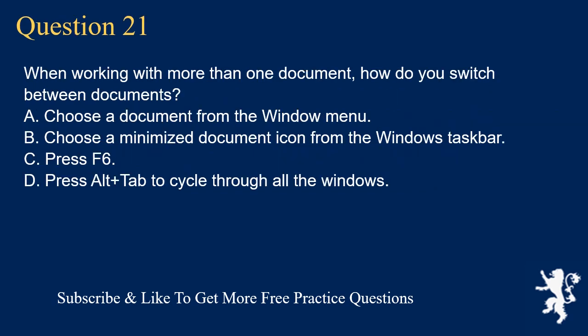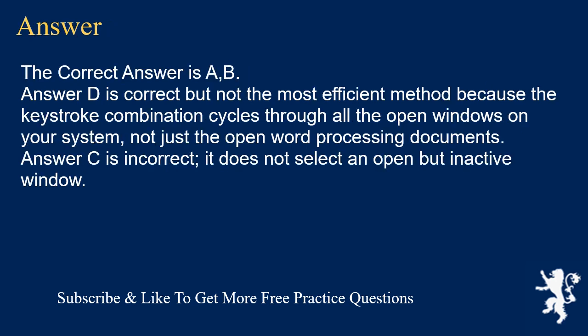Question 21. When working with more than one document, how do you switch between documents? A. Choose a document from the Window menu. B. Choose a minimized document icon from the Windows taskbar. C. Press F6. D. Press Alt+Tab to cycle through all the windows. The correct answer is A and B. Answer D is correct but not the most efficient method because the keystroke combination cycles through all the open windows on your system, not just the open word processing documents.